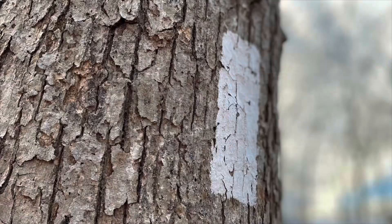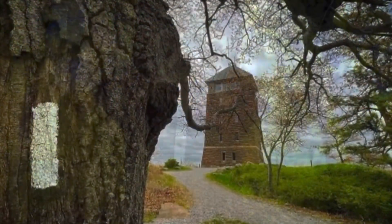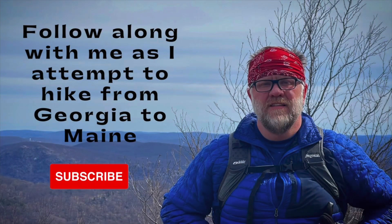Hey everybody, this is Wedge and this is my gear video. I'd like to talk to you about some of the gear I'll be taking with me on the Appalachian Trail in 2023.